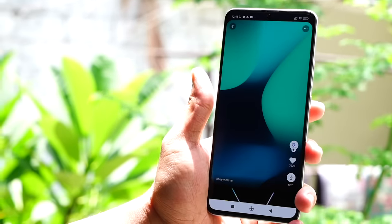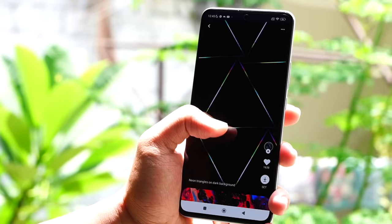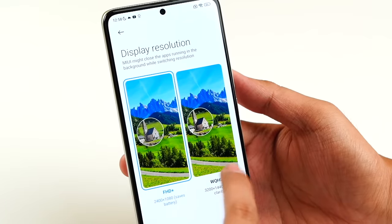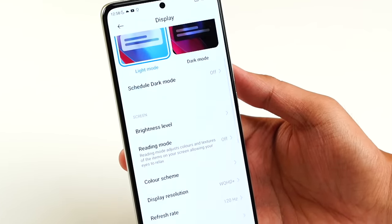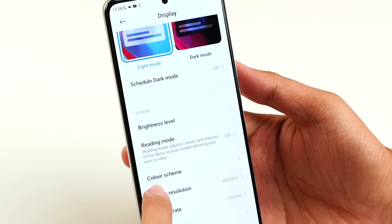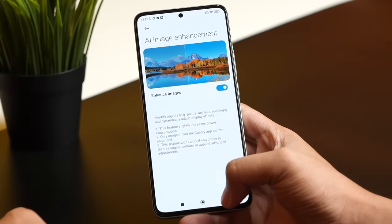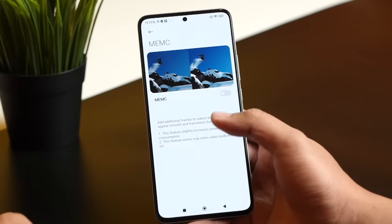You can choose between the WQHD Plus 1440p display — which is sharper, brighter, and more vibrant — or switch to Full HD Plus, which saves a lot of battery. They likely enlarged the battery to 5,500 mAh to accommodate the power demands of the super-sharp 1440p display. There's also super resolution, AI image enhancement, AI HDR enhancement, and MEMC.